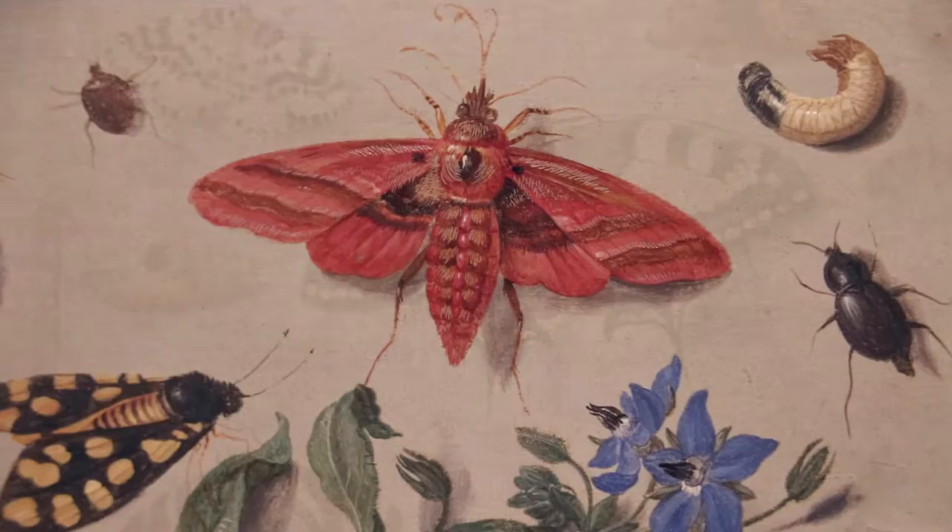His work was characterized by brilliant color on gray backgrounds and a commitment to technical skill and scientific detail.